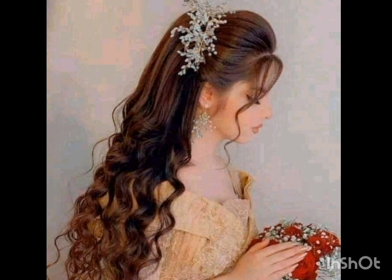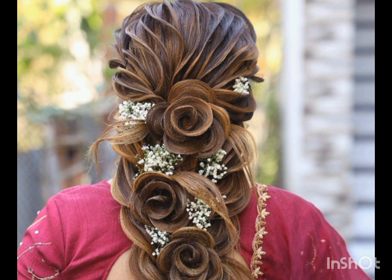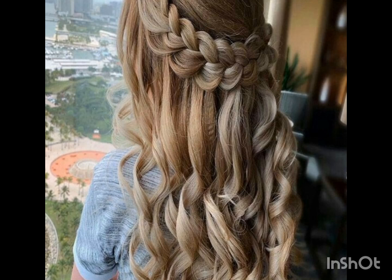Any age woman can try these beautiful pixie haircuts. These haircuts are very easy to style and very easy to manage. If you are looking for a new trending haircut or hair dye color, then this video will help you in sharing a trendy hair dye color.